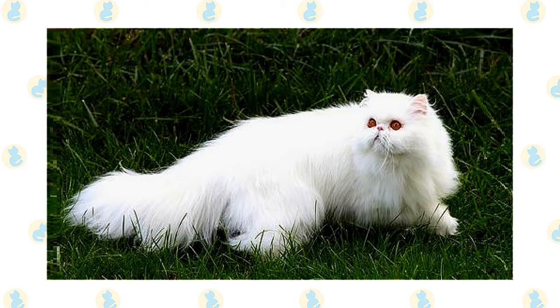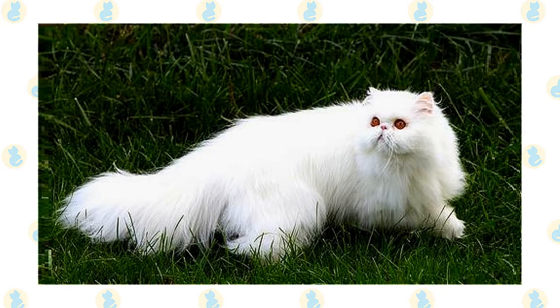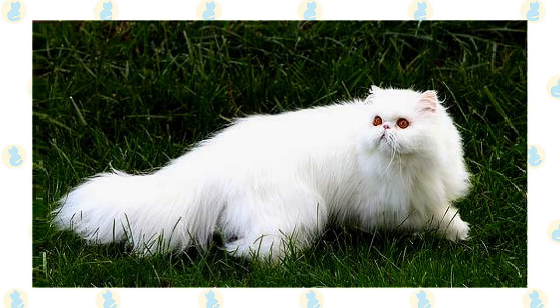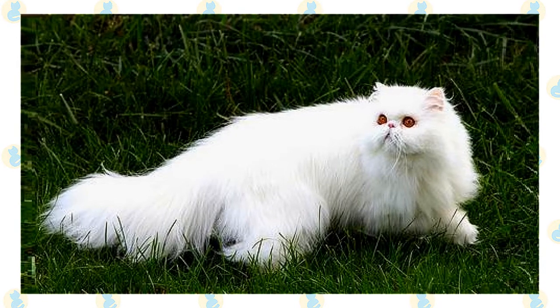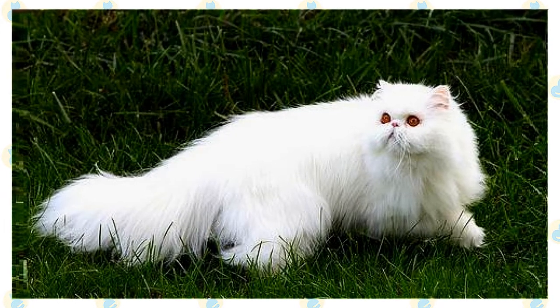A long, thick, shiny coat with a fine texture completes the Persian's look. It's long all over the body and includes an immense ruff around the neck, a deep frill between the front legs, long ear and toe tufts, and a full brush tail.